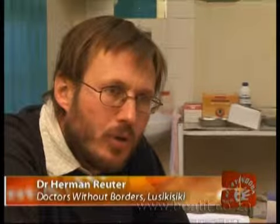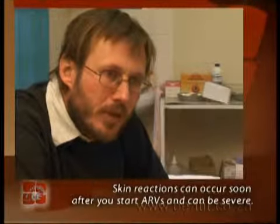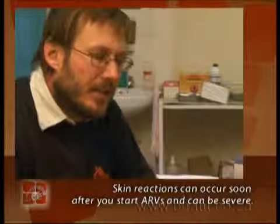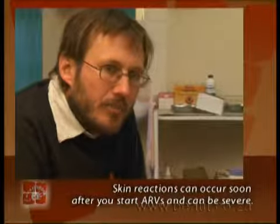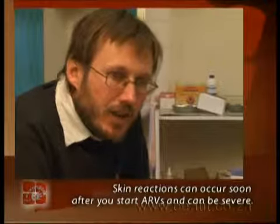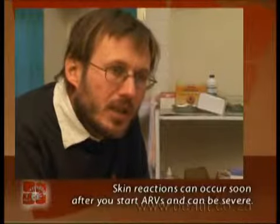Stevens-Johnson Syndrome is a very severe form of skin reaction. It is a side effect that we see in the first month of somebody using ARVs. Unlike the side effects described earlier — like peripheral neuropathy, lactic acidosis, and lipodystrophy — that we see late in the course of ARVs, skin reactions and allergic reactions we see in the first month or two of using ARVs.